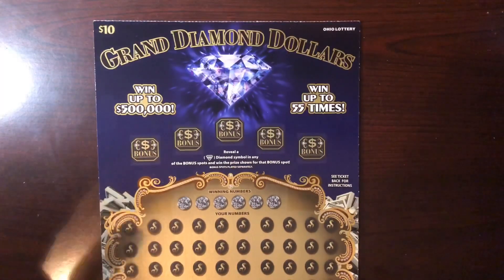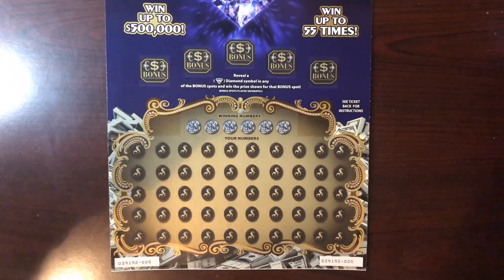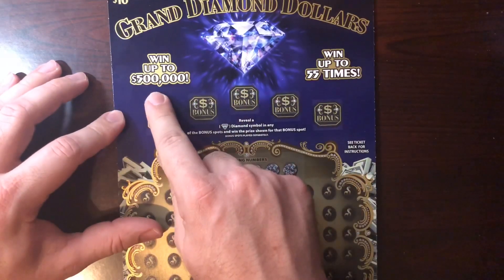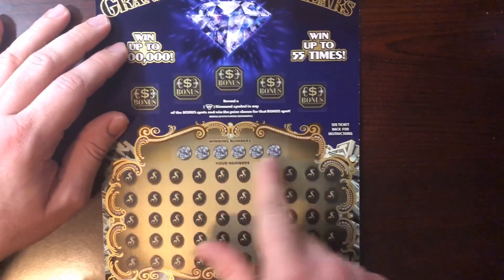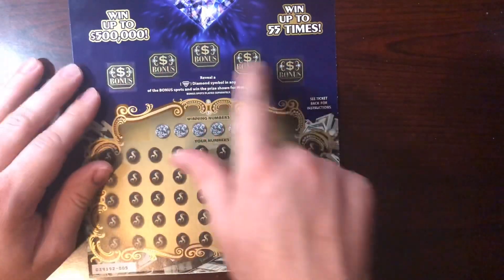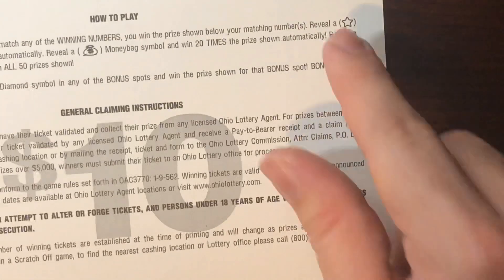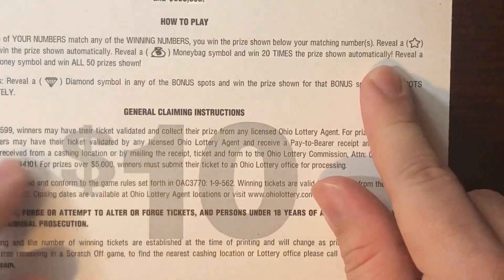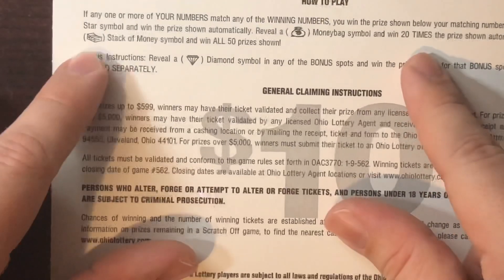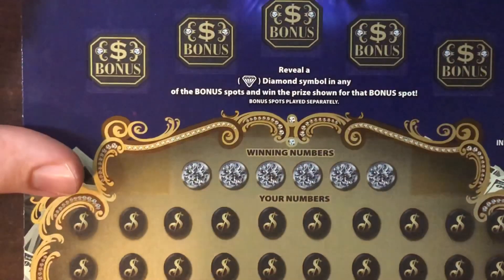This ticket is absolutely huge — the setup to get this on camera is insane. We got five win symbols, up to 55 chances to win, and you can win a top prize of five hundred thousand dollars. You've got a lot of numbers to match down here. You find a diamond symbol in any of the bonus spots, you get a win. Special symbols: a star means you automatically win the prize, a money bag means 20 times the prize, and a stack of cash means you win all 50 prizes.